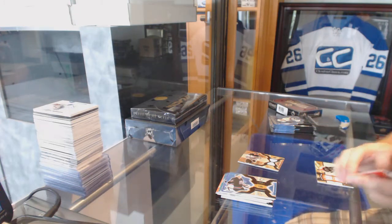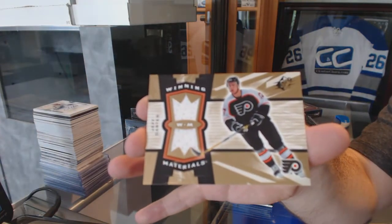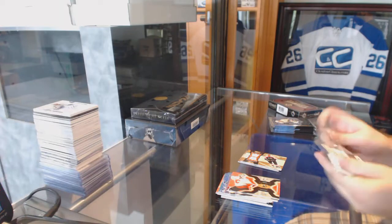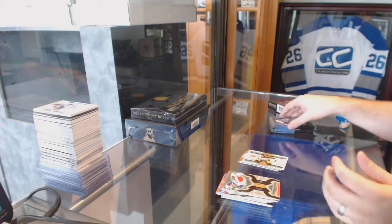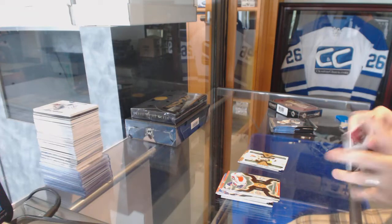We've got for the Flyers, a Winning Materials jersey of Jeff Carter. SP Excitement, $9.99, for the Dallas Stars: Mike Madonno.